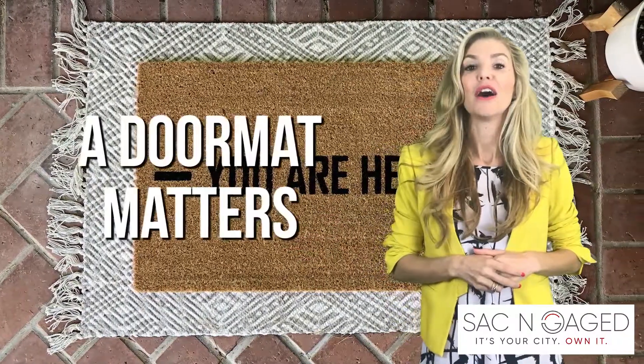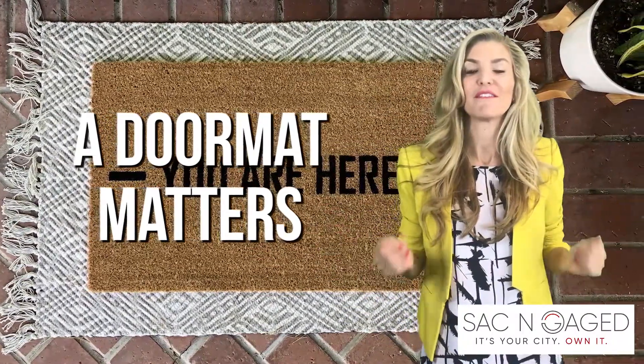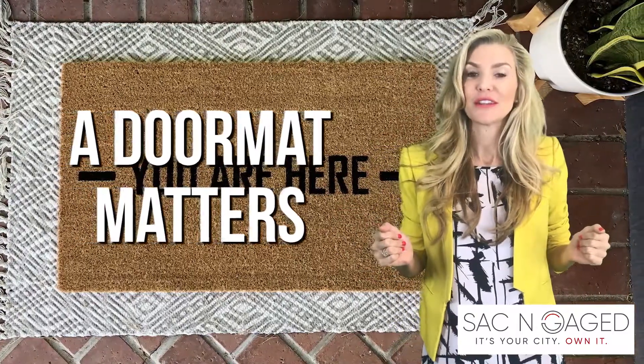Tip number two: a doormat matters. Right along with your front door, it's the first thing people see, so make sure it's updated and fresh.